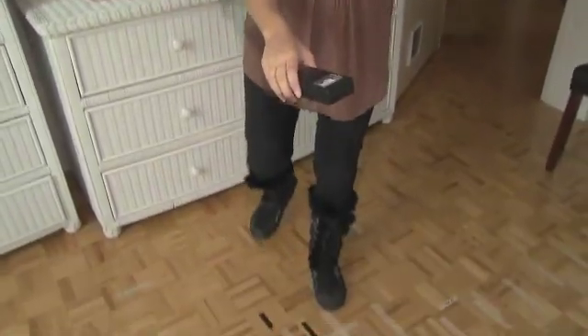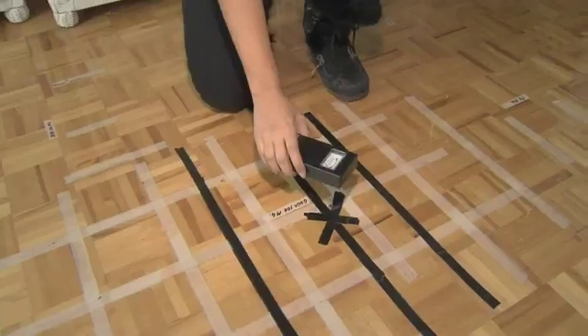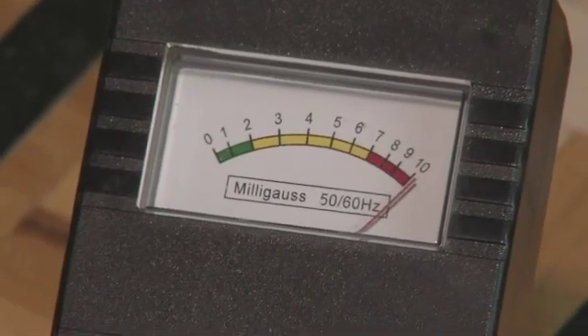This here is a Gauss meter, used to measure electromagnetic fields. In the average household, it should only give you a reading of between 0 to 2 milligauss. But take a look at what happens when we come to the center of the room — you can hear it already. This is where Russ used to sleep, and as I lower the device, the needle goes off the scale. That's a reading of 100 milligauss.